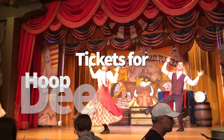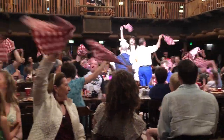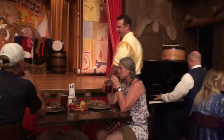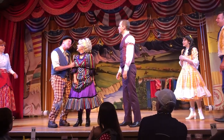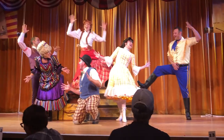Number nine is tickets for Hoop-dee-doo Revue. You go here for the show and the classic Disney experience. Every Disney World fan should go at least once to see a show that's nearly unchanged since it first opened in 1974. Disney is not running Hoop-dee-doo Revue right now and several cast members were laid off, so we're not quite sure when it will reopen, but it would be very surprising if it didn't reopen altogether.